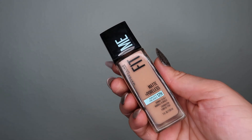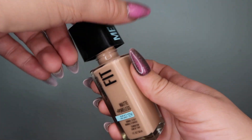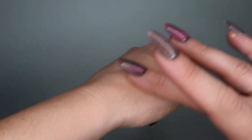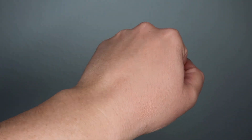I picked up the Maybelline Fit Me Matte and Poreless 12-plus-hour wear for normal to oily skin in the shade Pure Beige 235. I wanted to try and play around with this — I love a good matte or demi-matte, soft matte formula. It's probably one of my favorites. It's been harder to find stuff like that since glowy, radiant skin has been in.